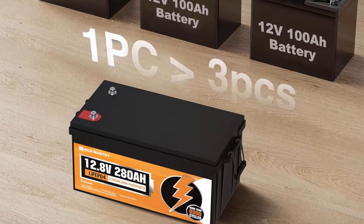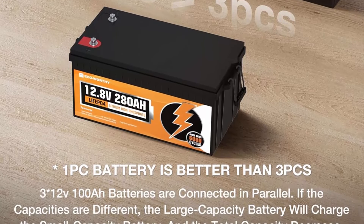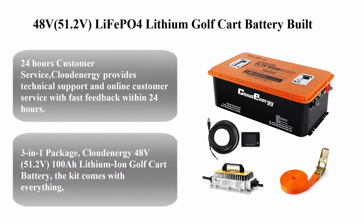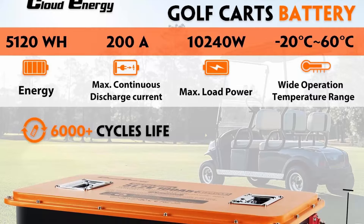EcoWorthy 280Ah lithium iron phosphate battery has 3584Wh of energy, which can be expanded to 57.3 kilowatt-hours with four in series and four in parallel. Perfect for RV.